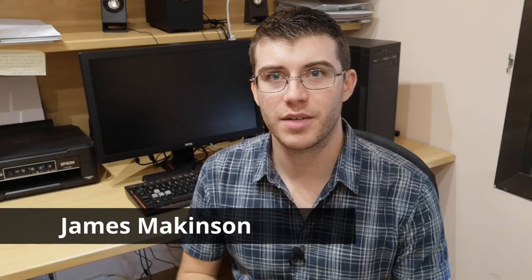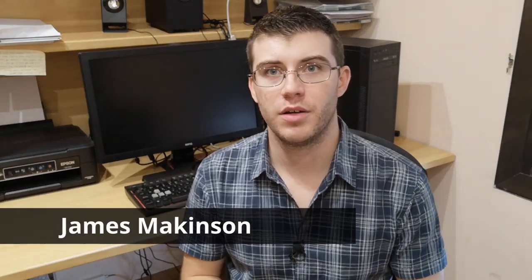Hey guys! My name is James and welcome to my YouTube channel. I've been living in Barcelona for the past three years now, and today I would like to share with you a few places to go to get the best pictures of Barcelona.